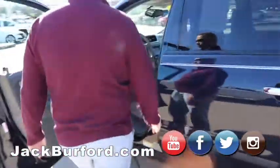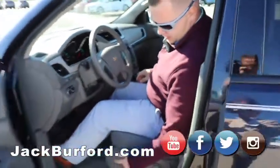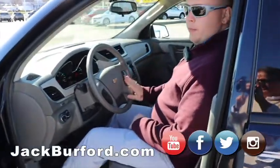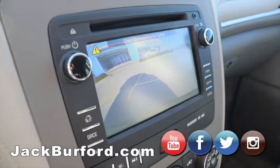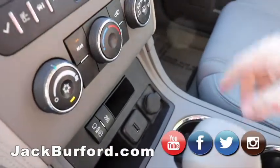Up front for the driver, we've got an eight-way power adjusting seat to get the right position. You've got cruise control, Bluetooth for your phone. You've got a backup camera with CD, auxiliary, and USB ports down here — there's the USB, CD, and auxiliary up top.